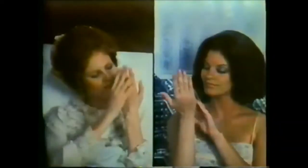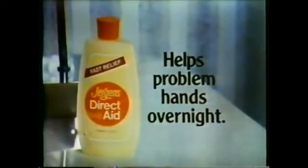In the morning, your hands are smoother, prettier, more comfortable. Juergen's Direct Aid helps problem hands overnight.